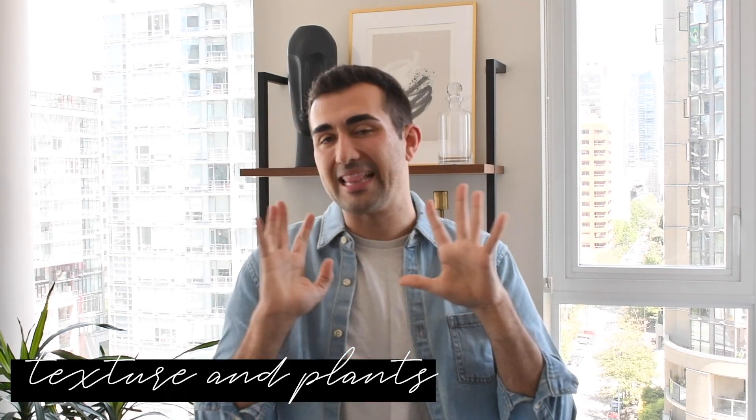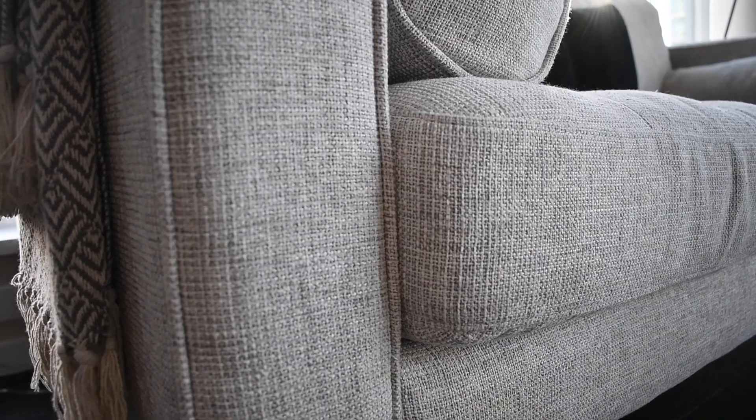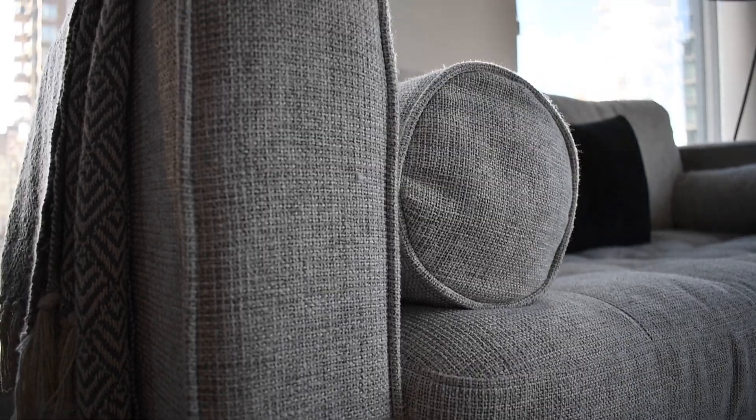Moving on to tip number three: colors, textures, and plants. This kind of goes to the lighter colors and also keeping your color scheme neutral and creating a little bit of texture and a storyline in your space. For me, the couch has a little bit of a canvas sort of texture to it, which was really important — it adds a little more life to your space.